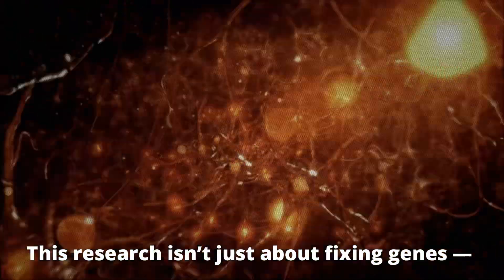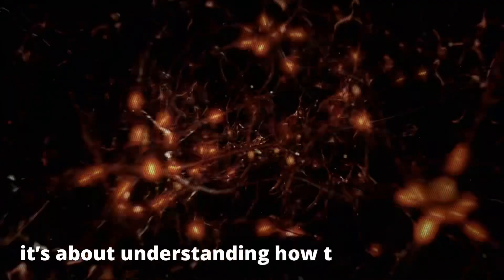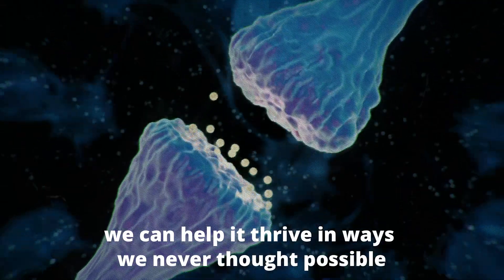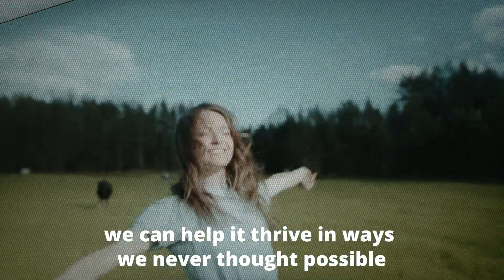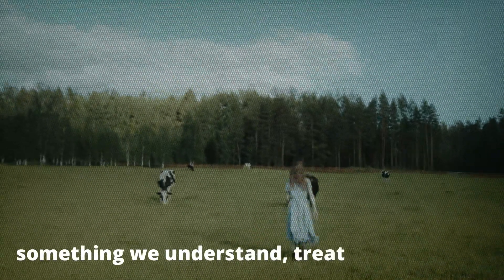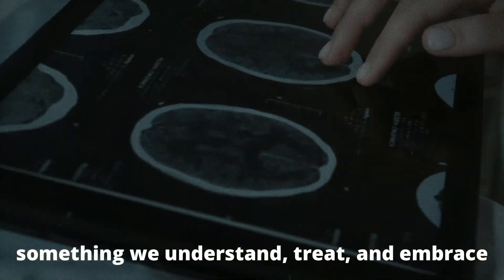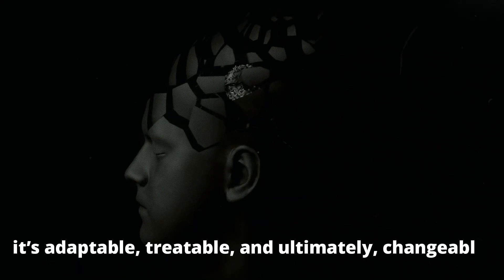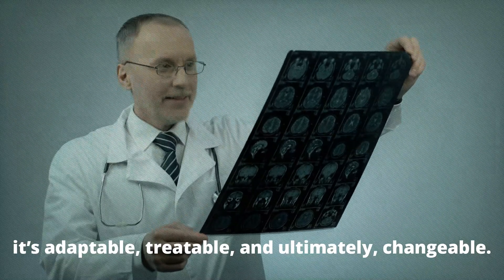This research isn't just about fixing genes — it's about understanding how the brain works, how it adapts, and how we can help it thrive in ways we never thought possible. Imagine a world where autism isn't something to endure, but something we understand, treat, and embrace. Where brain development isn't fixed — it's adaptable, treatable, and ultimately changeable.